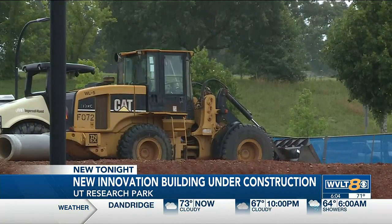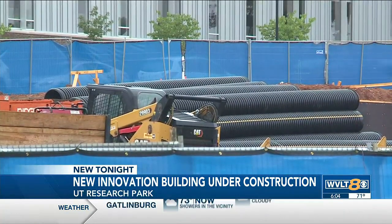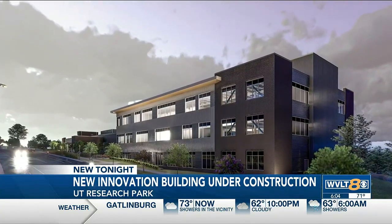Construction of the Innovation South Building is underway and is expected to open in the fall of 2024. In Knoxville, John Pearsos, WVLT News. Rogers says there will be about 50 graduate students and about 100 undergrads studying there once the building opens.